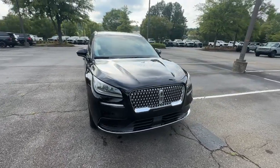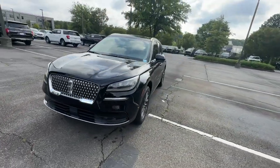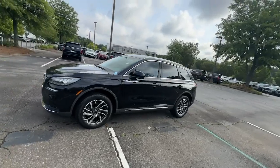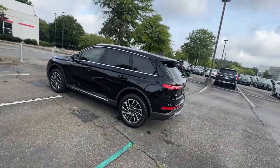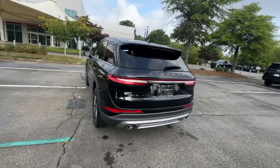You just found the 2020 Lincoln Corsair. This vehicle is an outstanding buy with fewer than 15,000 miles on the odometer. Make the most of family outings in this refined and secure Corsair.